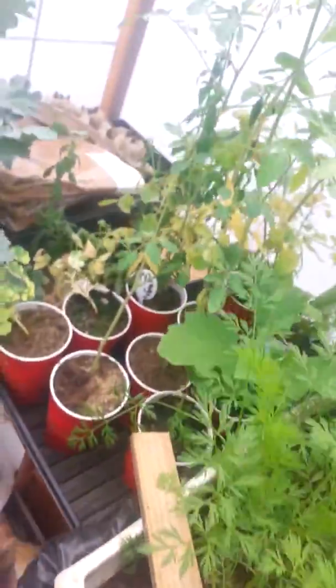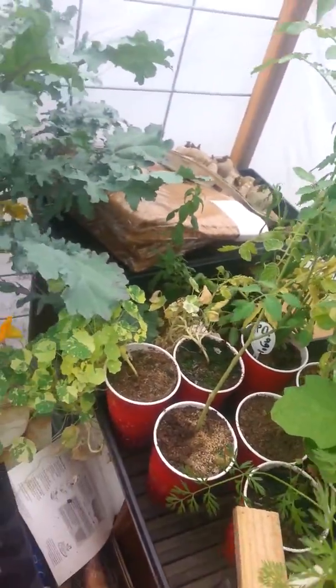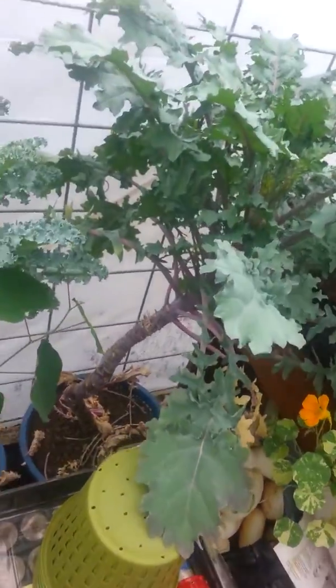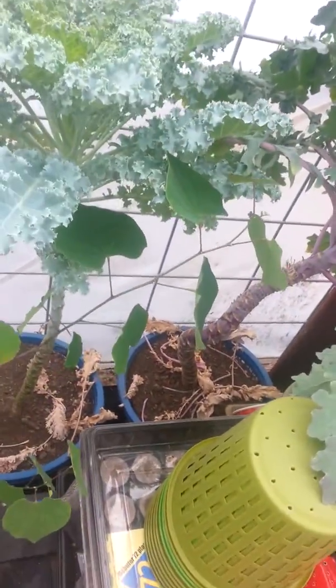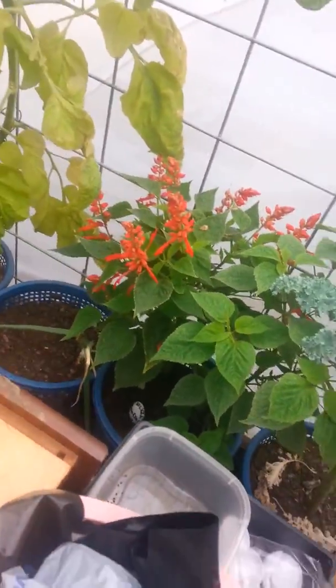A bunch of other ones got to get transplanted. All kinds of stuff. This is my year-and-a-half-old kale - Red Russian kale. And this is a curly kale, and another kale. And then the salvia.